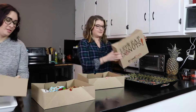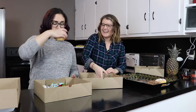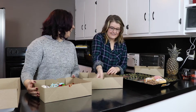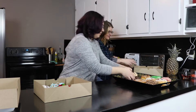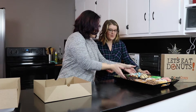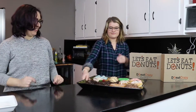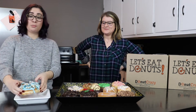Hi, my name is Christina. And I'm Natalie. Today we're featuring Donut Crazy's Crazy Donuts. Natalie was nice enough to bring over some donuts and we're going to try them for you. First, we have the Cookie Monster. We're just going to put this on this plate right here.